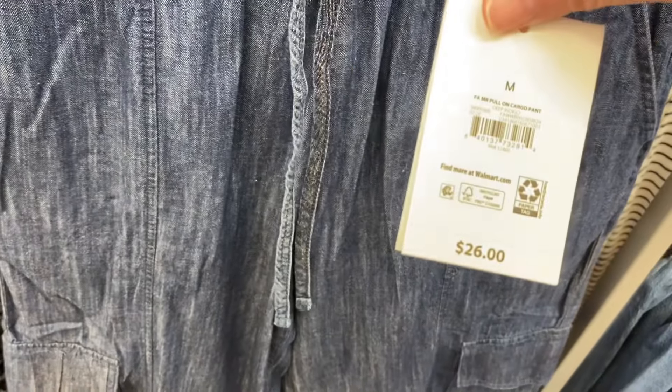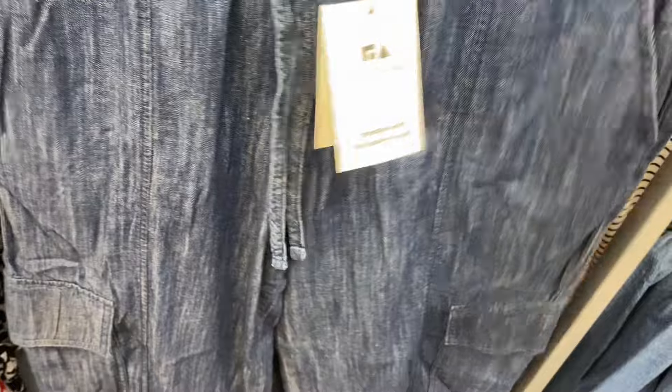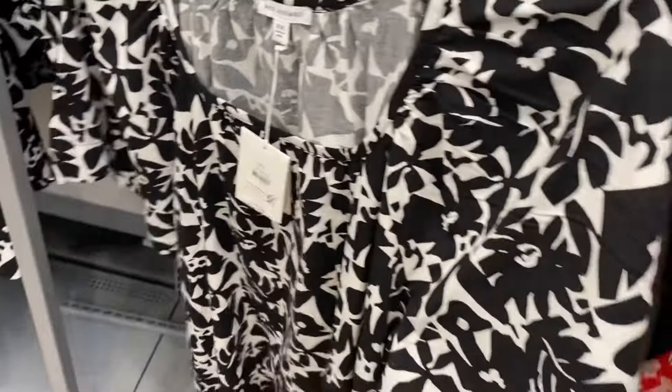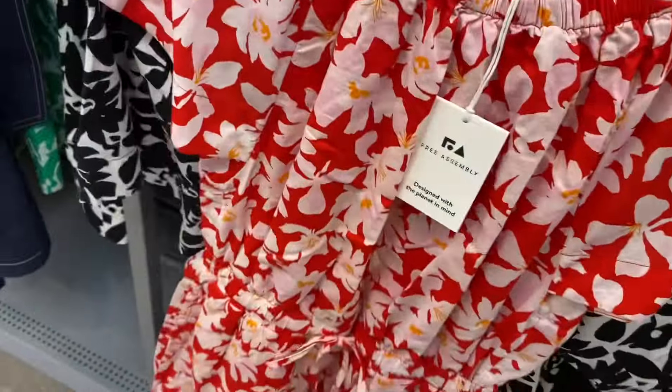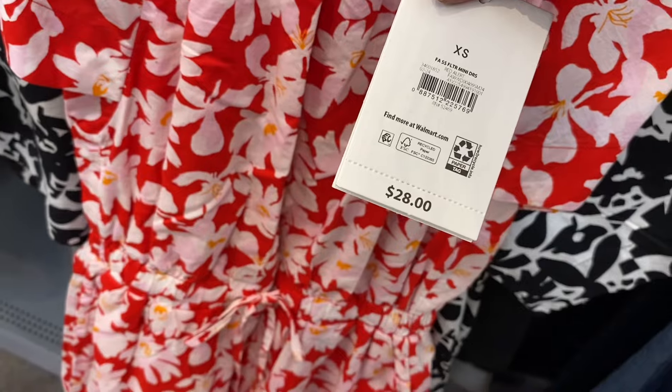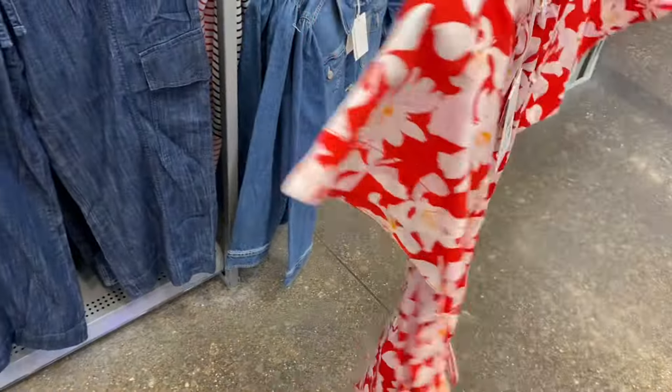Oh, this is cool — mid-rise pull-on cargo pant, look at the material and the cargo style! This red one is a short sleeve flutter mini dress for $28, also by Free Assembly. Some of these might still be online.